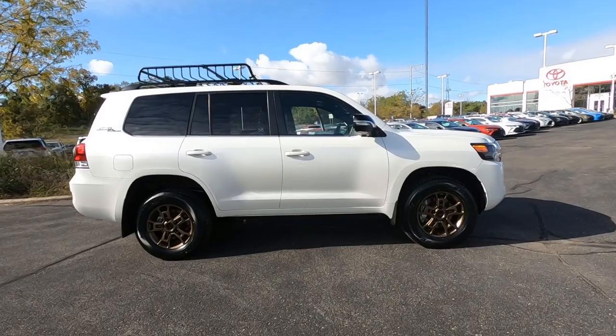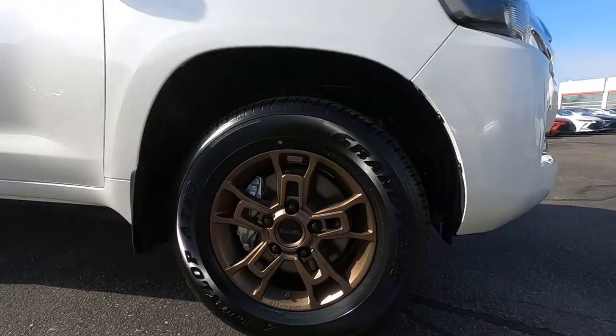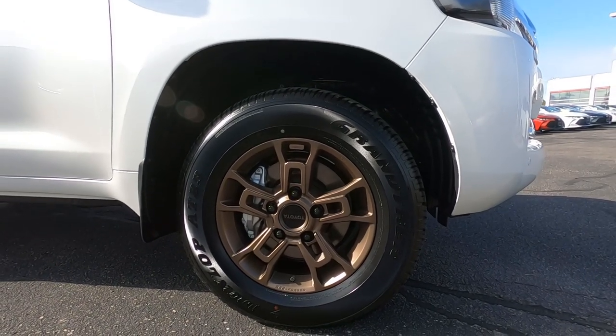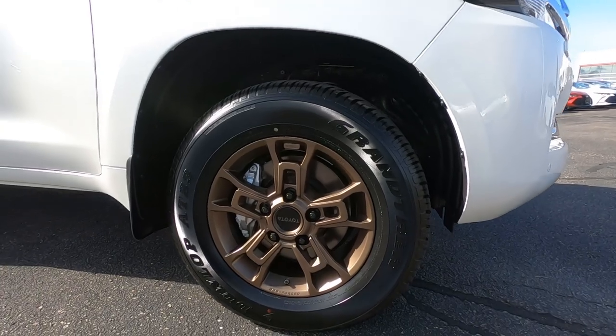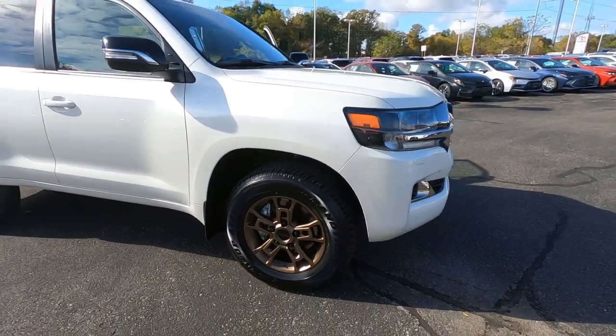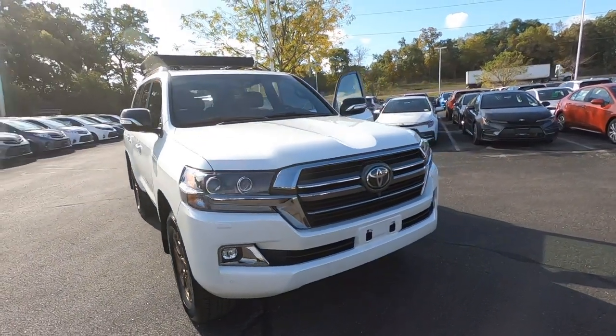First of all, we've got these large 18-inch alloy wheels. They are bronze-finished BBS wheels, and you can only get those on the Land Cruiser Heritage Edition. So if you like the style of the wheels, you're going to like the Heritage Edition.